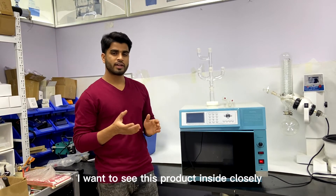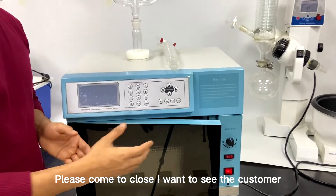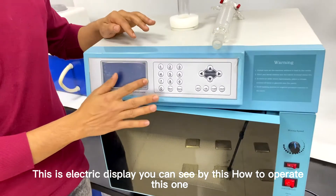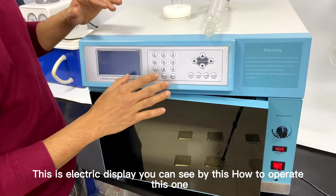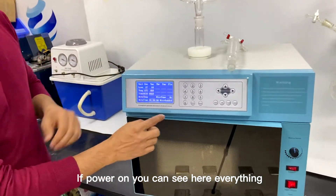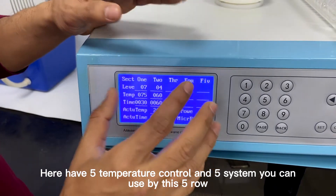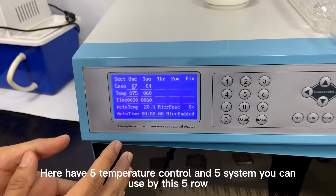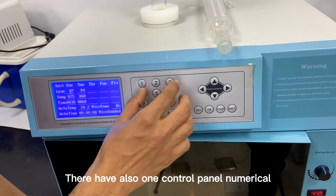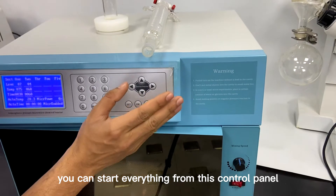Let me show you this product up close. This is our full product. It has an electric meter so you can see how to operate it. When powered on, you can see everything here — five temperature control systems. You can use these five rows and the control panel to start everything numerically.